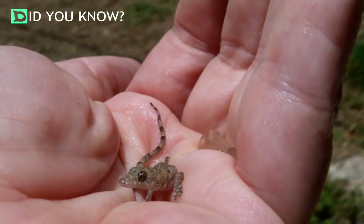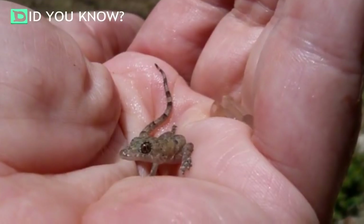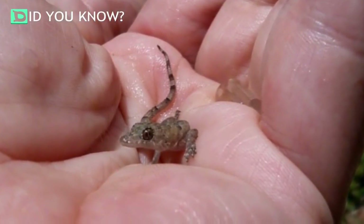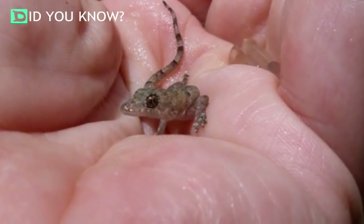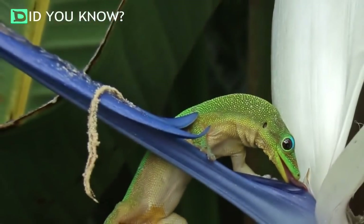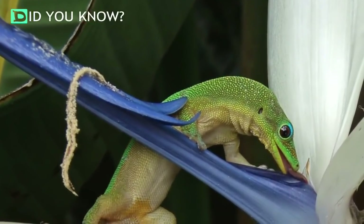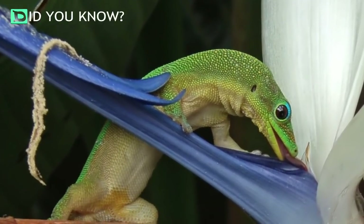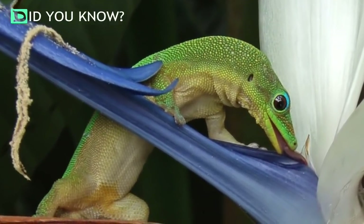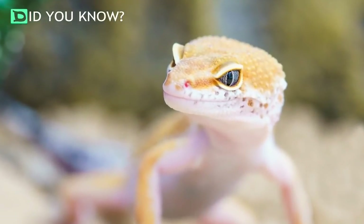The man decided it would be best to return the baby gecko back to the bamboo log, which would give him a better chance of finding his siblings. Looks like the little guy's mom knew what she was doing when she laid her eggs there. It's unclear which of Hawaii's seven gecko species this little guy was, but it looked like he was in good hands, literally. Hopefully, he made it back to his siblings and is now enjoying that beautiful Hawaiian landscape. It's amazing what you can find in your own backyard.